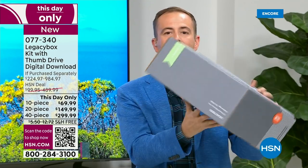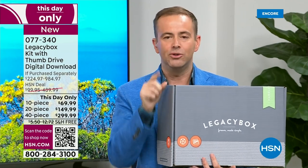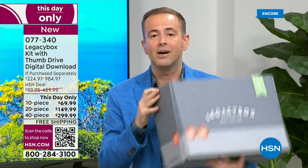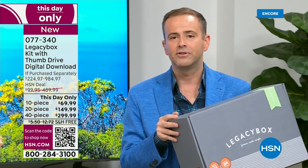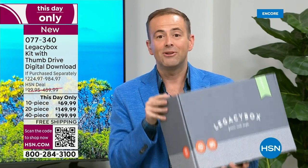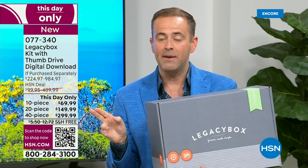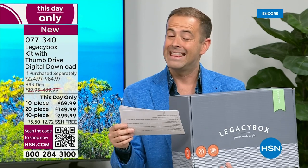When Legacy Box receives it, it gets scanned and you get a message: 'We've received it in Chattanooga, Tennessee, and we're getting to work.' They send you messages showing progress, then when done say, 'We're shipping this out — here is your tracking number.' It is tracked every single step of the way until it arrives back at your door. Is it safe? Is it secure? Absolutely — it's safer in their hands than in the attic gathering dust. For the 20-piece, the most popular choice right now: we're charging $149 today, and that's $499 on Legacy Box's website.